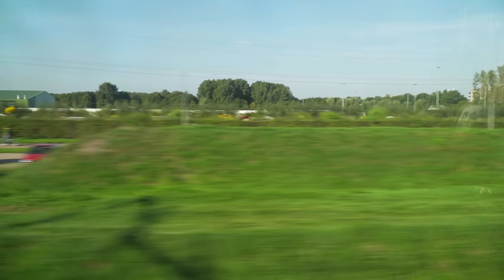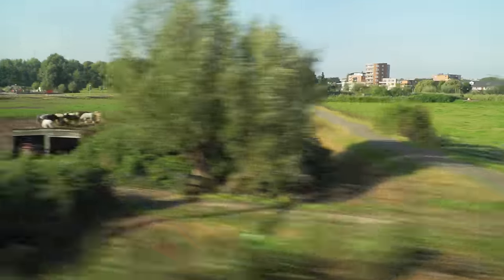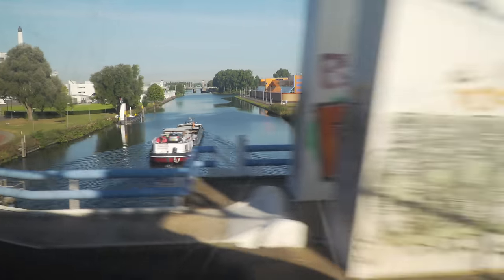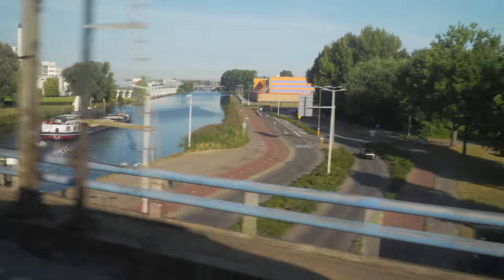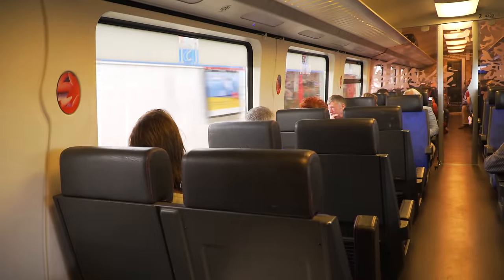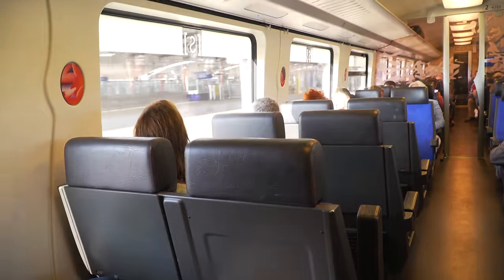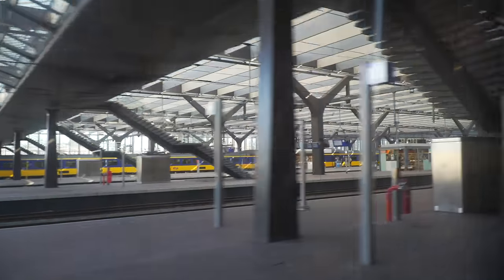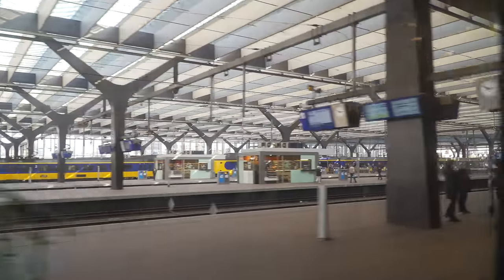Rolling along through the pretty flat countryside of the Netherlands, we're on our way to Rotterdam, continuing our in-depth look at this beautiful country and amazing city, enjoying the comforts of the Dutch rail system, one of the best you'll ever find. It does not take very long to get from one city to the next by train, so we are soon arriving at Rotterdam Central Station.